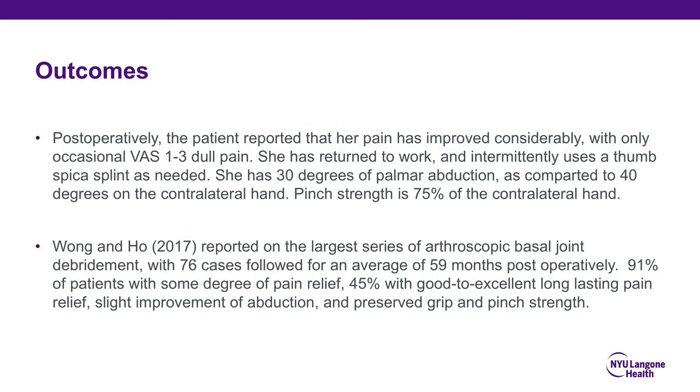Postoperatively, the patient reported that her pain has improved considerably with only occasional VAS 1-3 dull pain. She has returned to work and intermittently uses a thumb spica splint as needed. She has 30 degrees of palmar abduction compared to 40 degrees on the contralateral hand, and pinch strength is 75% of the contralateral hand.